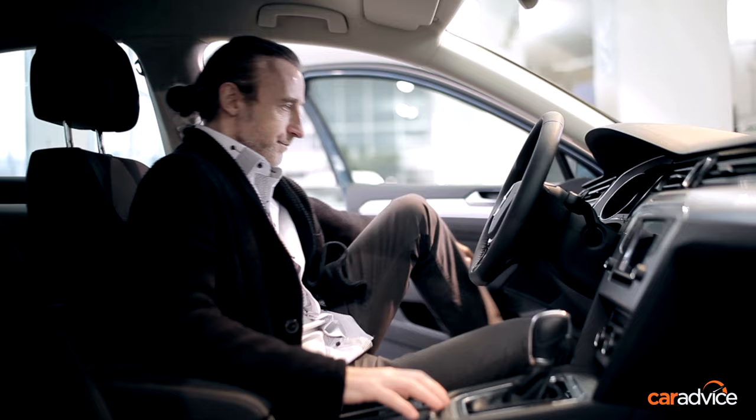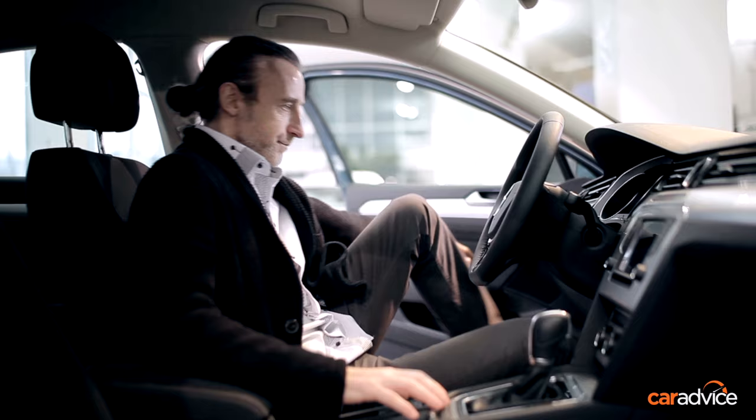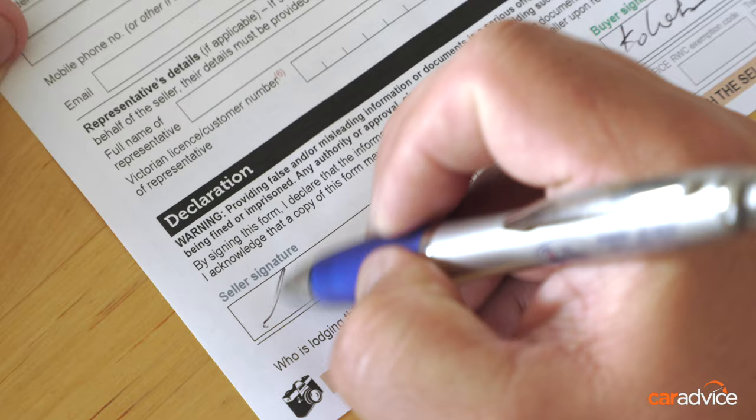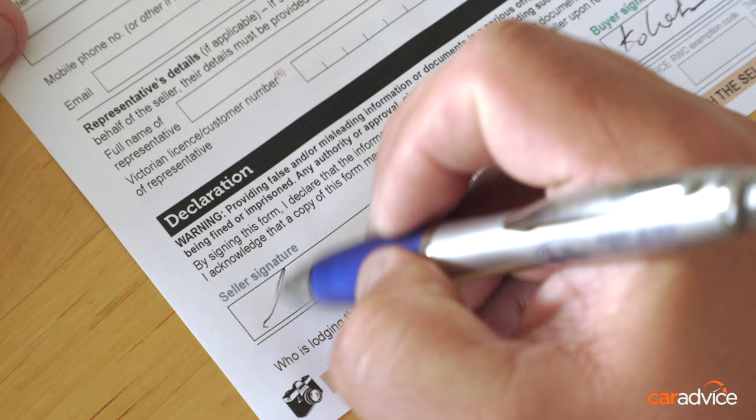If you're a buyer, you've got 14 days to complete the transfer requirements by providing the roadworthy certificate and paying the applicable fees. You can do this online if the seller has already notified VicRoads of the transfer. Otherwise, you'll need to visit a VicRoads customer service centre. The whole process takes around 15 minutes — about the same time as your morning coffee. Don't forget to update your toll operator, roadside assistance details, and insurer as soon as possible.